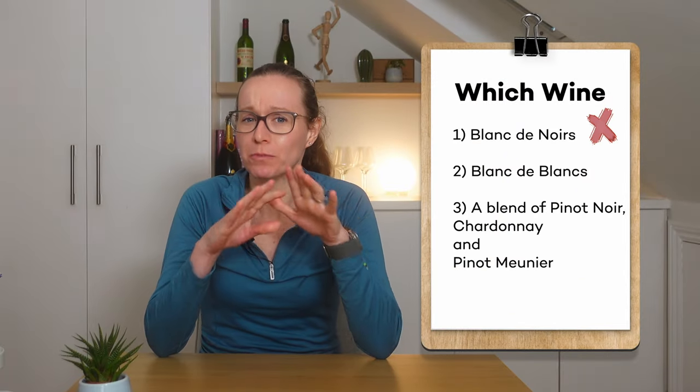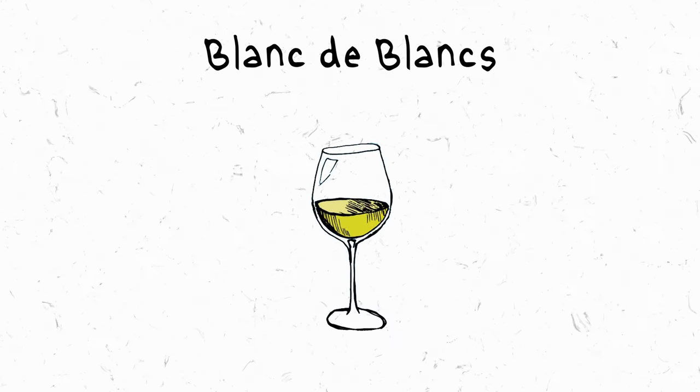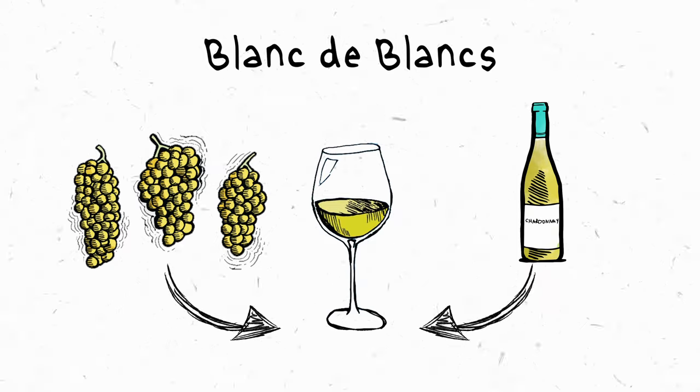Hi again, everyone. Since this wine doesn't have any red fruit flavors, we can scratch Blanc des Noirs off the list. And since it's so lean and linear, it's probably not a blend either. This is a Blanc des Blancs — a sparkling wine made with green grapes, and in this case, Chardonnay. But there's more going on here that's worth exploring.